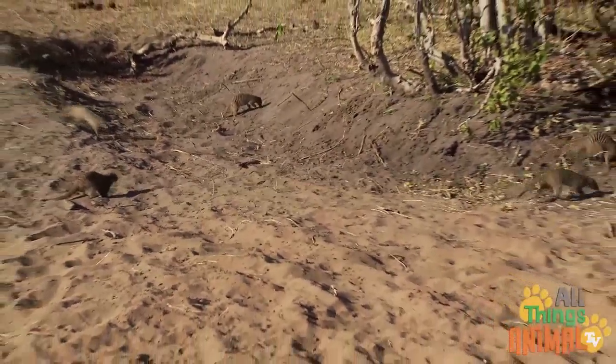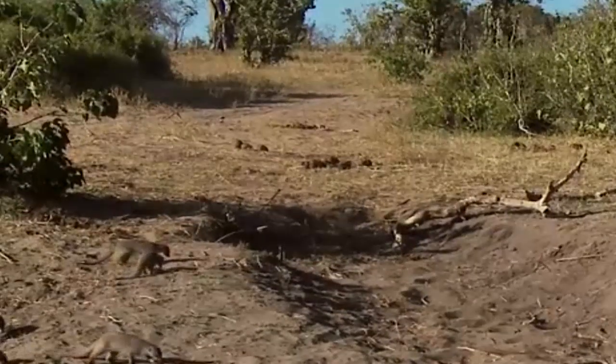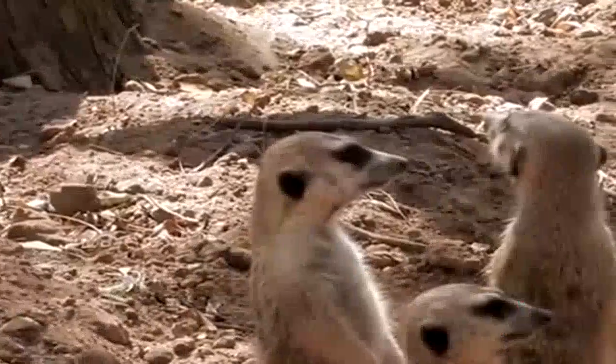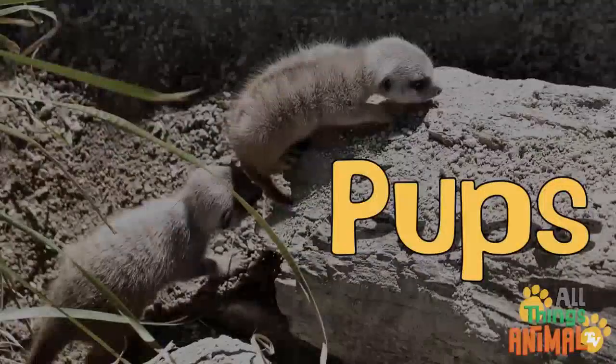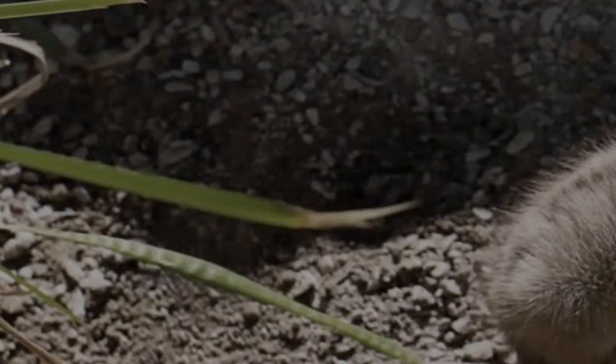The sentries let out a loud squeal if they see something, and everyone runs to the safety of the burrow. Meerkat burrows contain lots of entrances, tunnels, and rooms. Inside the burrow, babysitters take turns looking after young meerkats called pups.